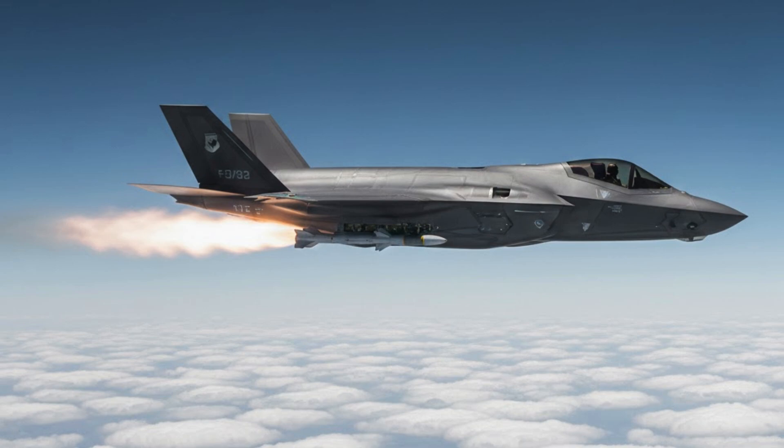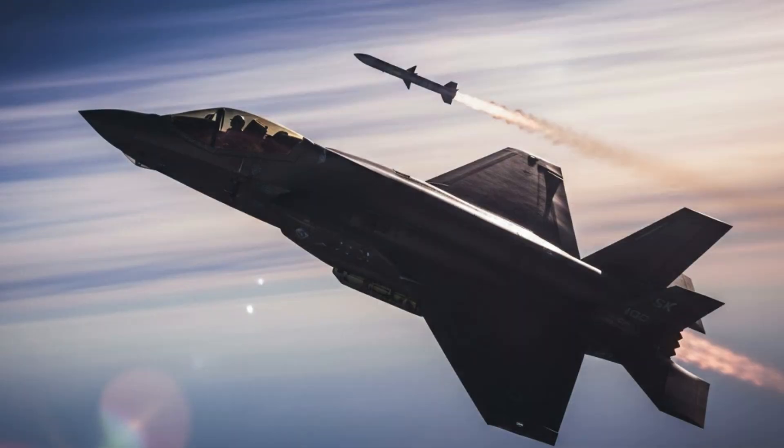The jet can also carry AIM-9X Sidewinder missiles on its wings for shorter-range engagements with high off-boresight capability. Modern missiles like the AIM-9X can lock onto and engage targets at extreme angles, even those behind the aircraft. The F-35 sensors detect the threat, and the missile changes course after launch to intercept, removing the need to point the nose at the target.